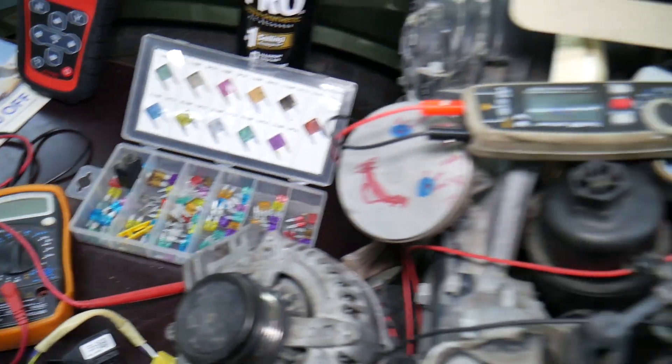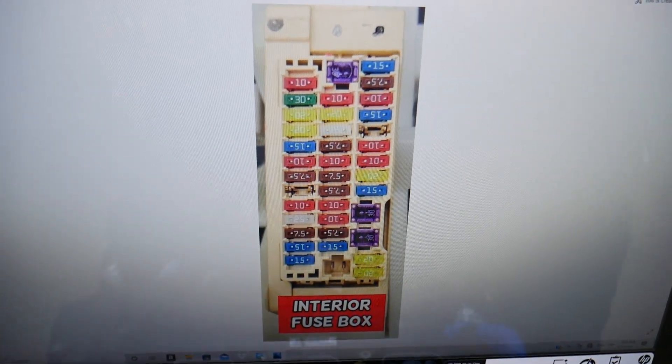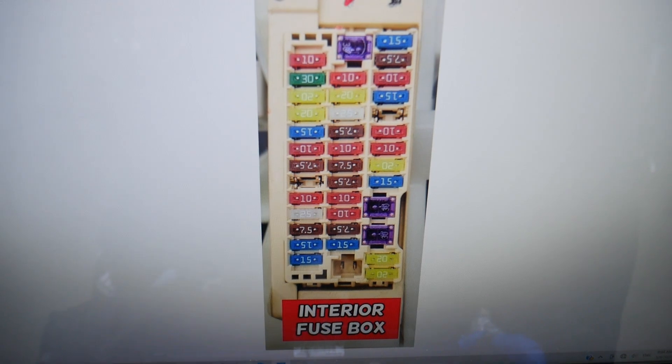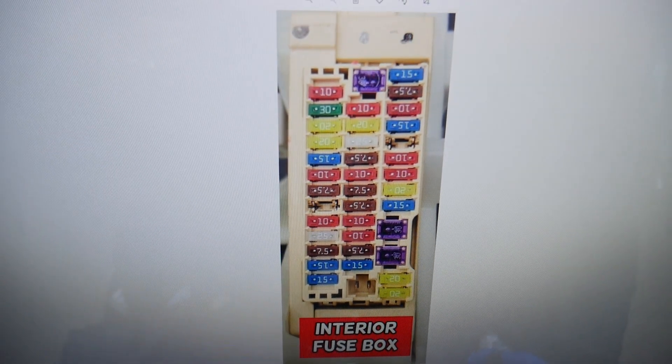Now, what we need to check: the first fuse is fuse number 14, the 10-amp fuse, in the interior fuse box on the driver's side.